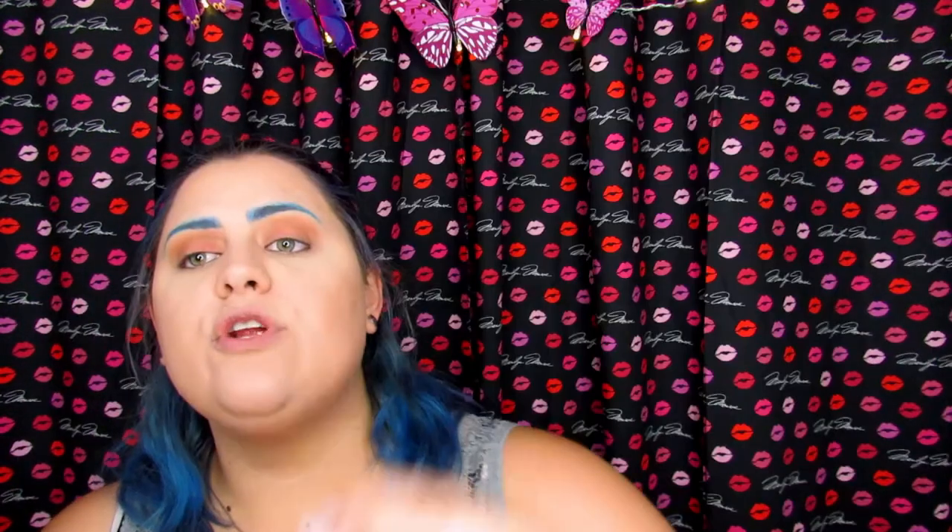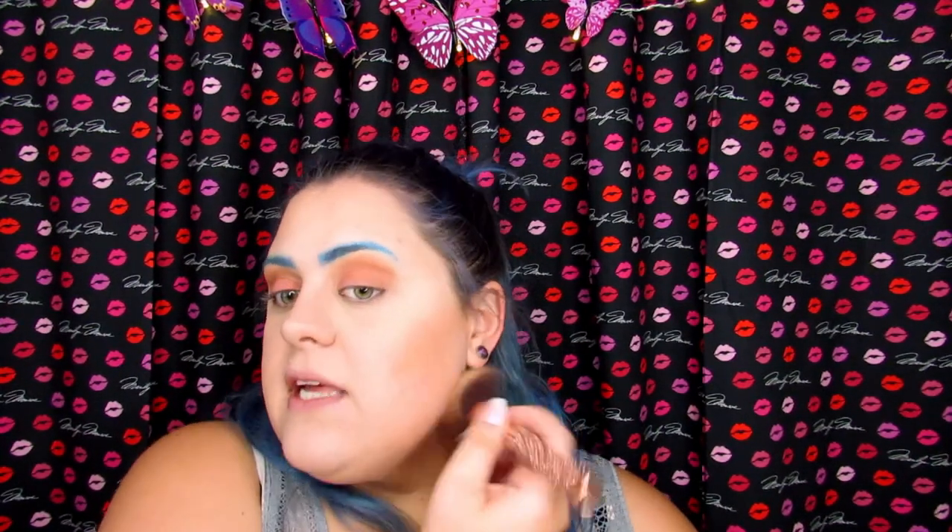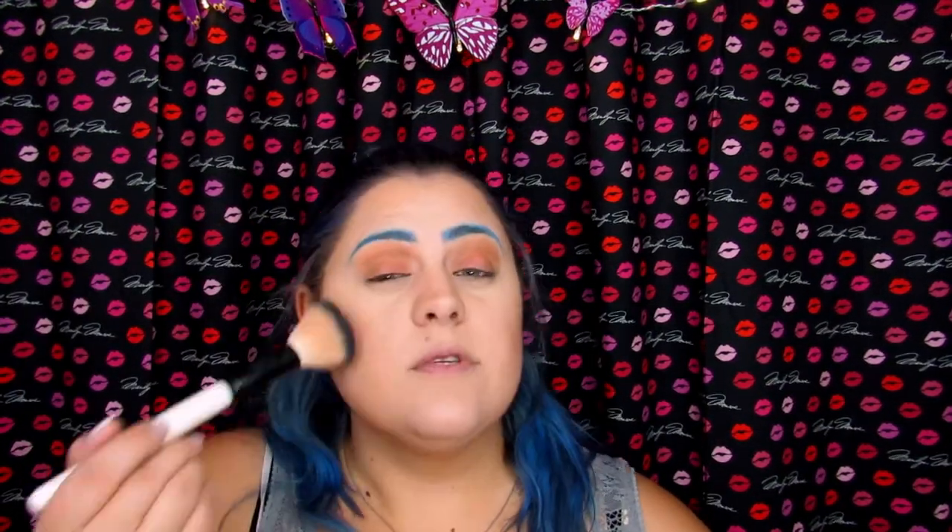Now we are going to bronze. I know I said this was going to be a subtle look and I may have lied — I know I said subtle but I'm sitting here going extra. But I promise this is a lot more subtle than what I normally do; if you're a normal subscriber you know I usually do a lot more. I'm going in with the ColourPop Pressed Powder Bronzer in California Dreamin' — and I feel like that name is just perfect for a beach look. I'm going to buff it out.